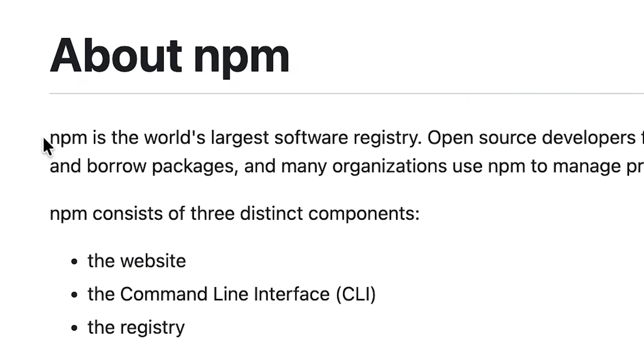Hey fellas, what if I told you the largest supply chain hack in history had occurred? Well, in the context of something known as NPM. I heard about crazy hacks all the time. What is so new about this one? Well, I want to just start by showing you something that you may not know exists.